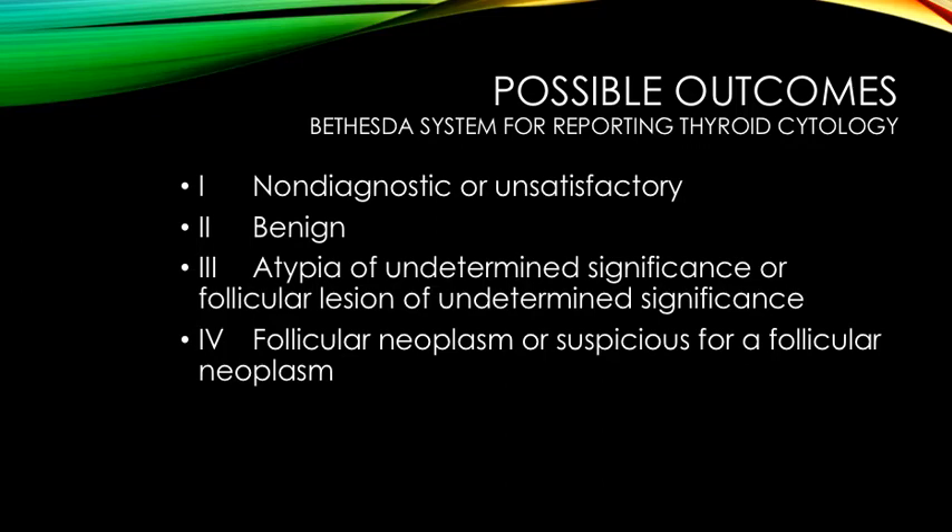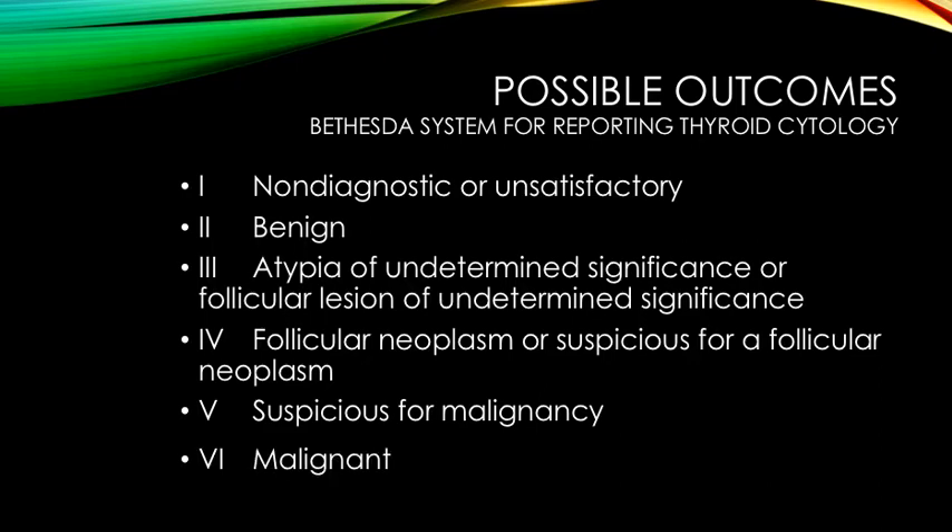Follicular neoplasm or suspicious for follicular neoplasm — the aim of this category is to identify a nodule that might be a follicular carcinoma. Suspicious of malignancy — this means that your biopsied cells have some features that are concerning and some that are benign. Malignant — three to five percent of biopsied tumours are cancerous.